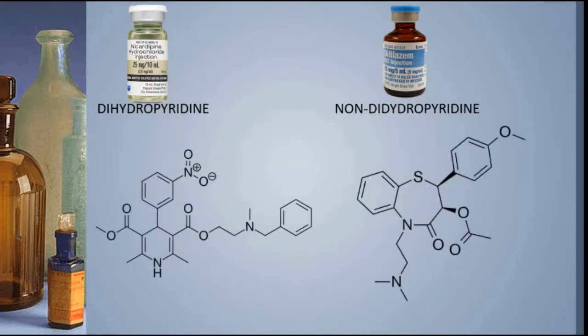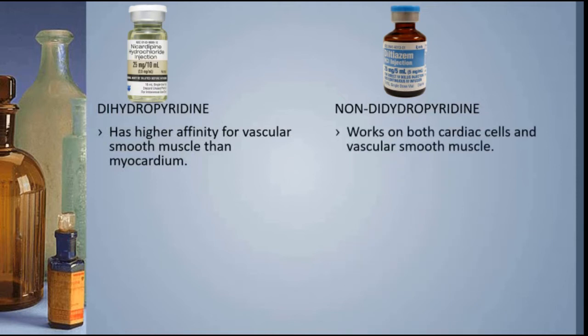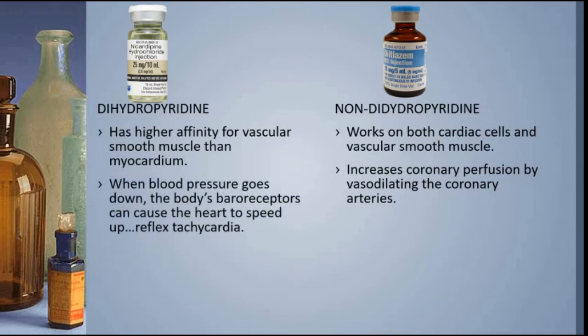The dihydropyridine nicardipine targets different parts of the body than the non-dihydropyridine diltiazem. Nicardipine has a higher affinity for the vascular smooth muscle than it does for the myocardium — it does next to nothing in the heart. Diltiazem, on the other hand, works on both cardiac cells and vascular smooth muscle, increasing coronary perfusion, which is a good thing for uncontrolled AFib. Because both drugs tend to lower blood pressure, the body may react with reflex tachycardia, but diltiazem's heart rate control prevents that from happening in the AFib patient.